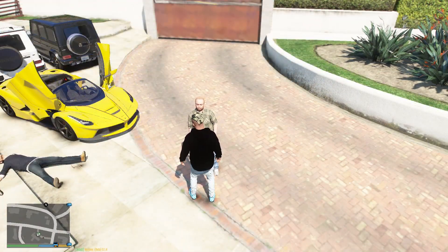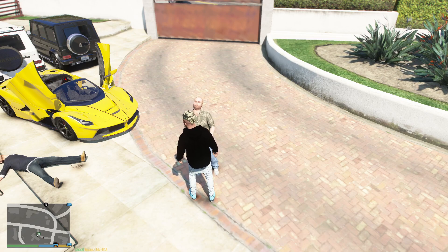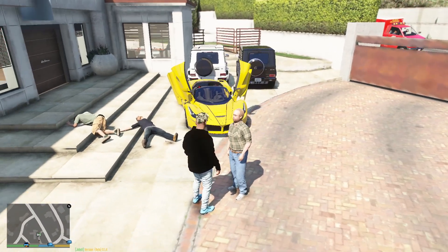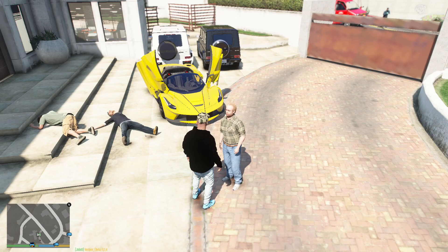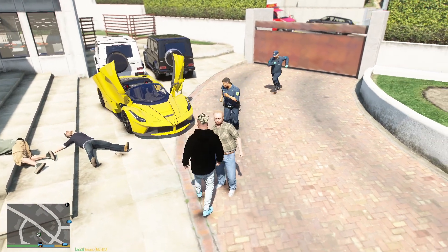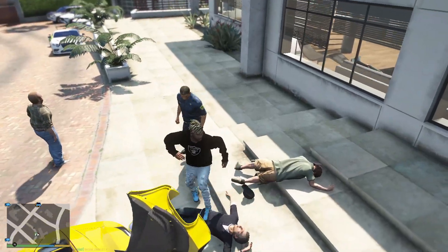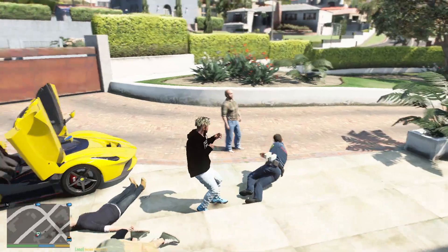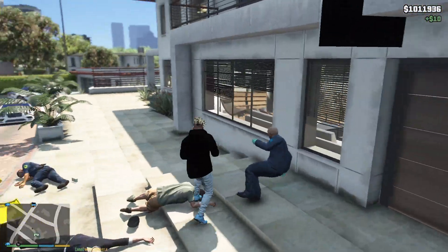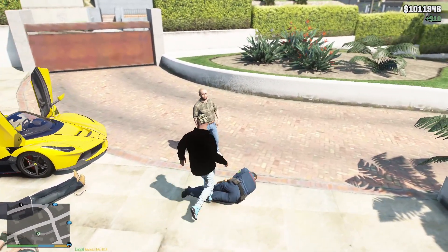Lester just told me he needs a BMW i8 animated version - the limited and rarest you can get in the city of Los Santos. He told me he'll be selling the car to someone in Madrazo really soon for a really crazy amount. Some of Lester's guys also wanted to fight but I handled that too. Lester gave me the location - it's somewhere near the beach highway.